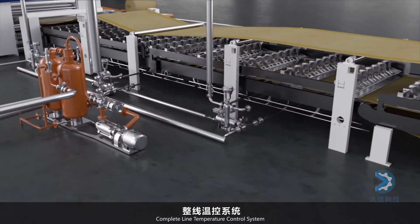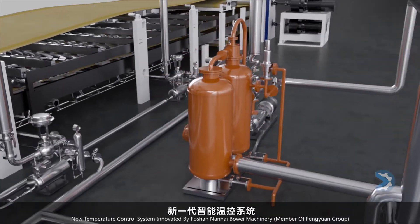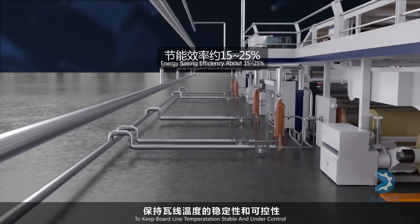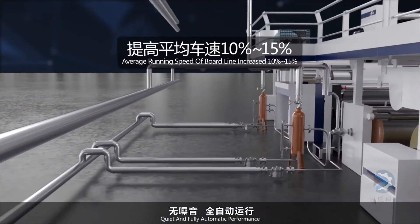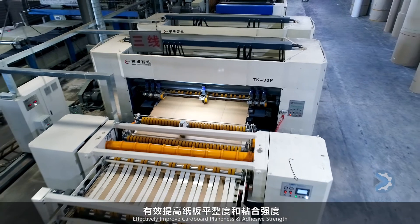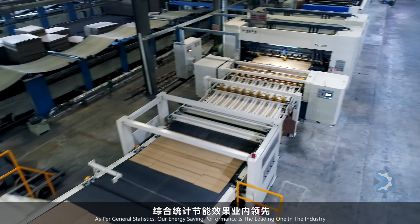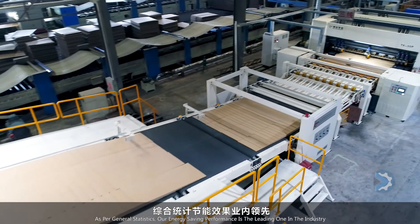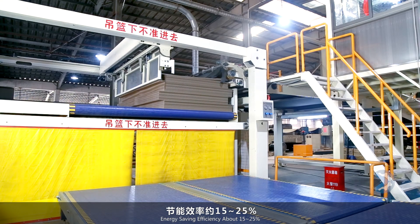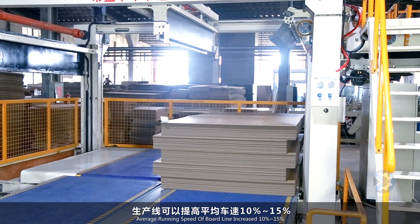A complete line temperature control system — innovated by Foshan Nanhai Bowei Machinery, a member of Feng Yuan Group — uses steam effectively twice to keep board line temperature stable and under control. Quiet and fully automatic performance supports different temperatures for different cardboard production technologies, effectively improving cardboard flatness and adhesive strength. Energy consumption is reduced and product quality is improved. Energy saving efficiency is approximately 15 to 25%, and with the energy-saving temperature control system, average board line running speed is increased by 10 to 15%.